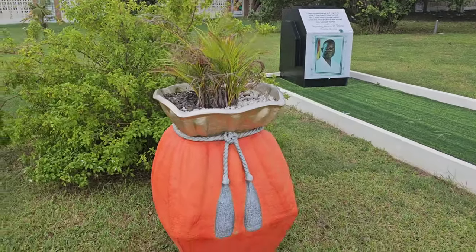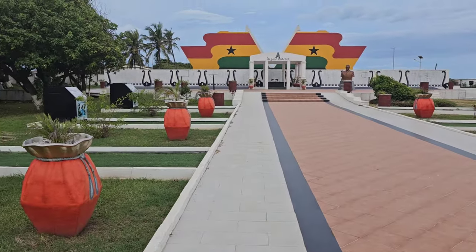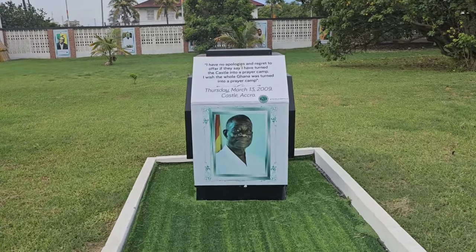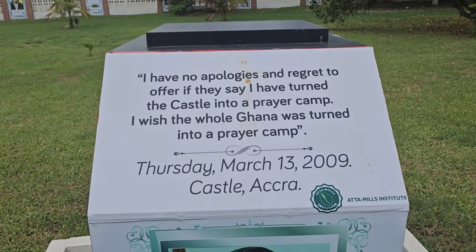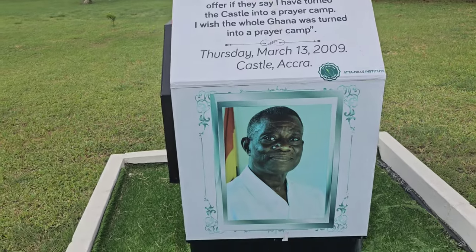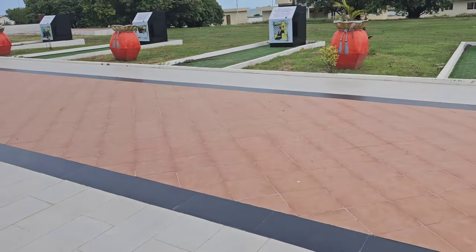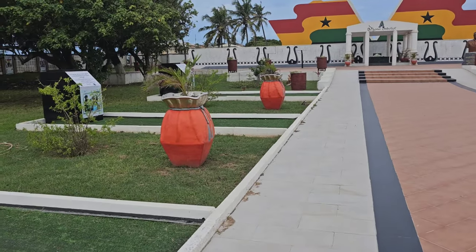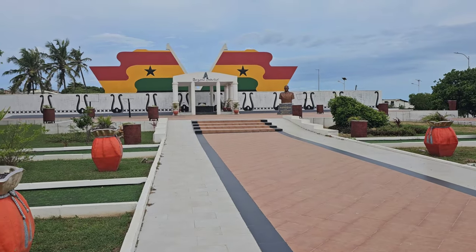President Atta Mills was a man of peace - that's why this place is called Asundia Park, and Asundia in Ghana means peace. Some of his quotes here: 'I have no apologies and regret to offer. If they say I have turned the castle into a prayer camp, I wish I had turned it into a prayer camp.' He was clearly a devout Christian.